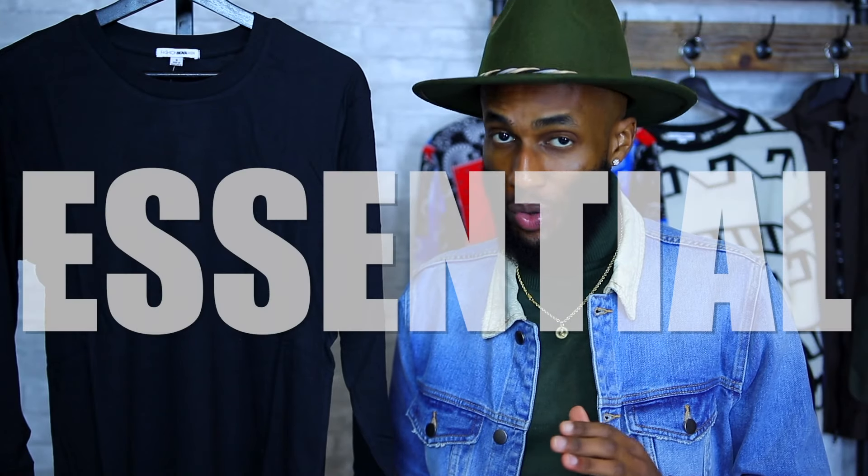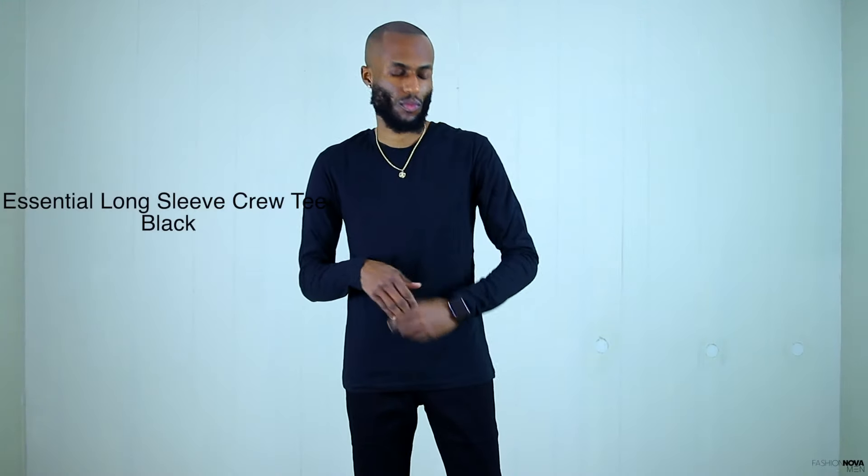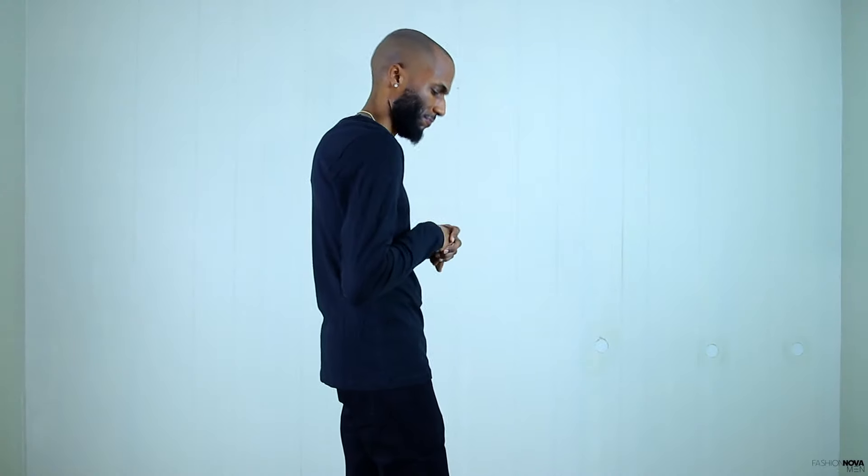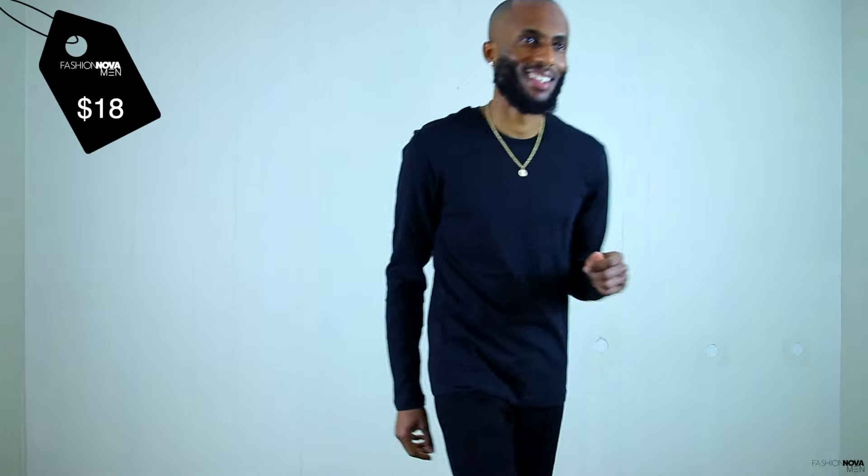Right here we have the Fashion Nova Men's Essential long sleeve t-shirt. This is really an essential — you cannot go wrong with this one. They also have these in white and in gray. As you can see we have the all-black long sleeve t-shirt with that crispy crew neck — just a piece you want to have in your collection. The Essential long sleeve crew tee is going to run you $18 and that is a steal. I picked this up in a size small. I tend to throw a jean jacket or a jersey over it — just a couple of styling ideas.